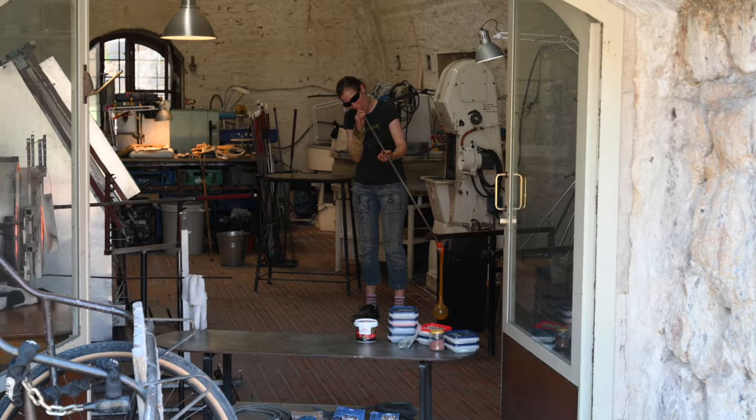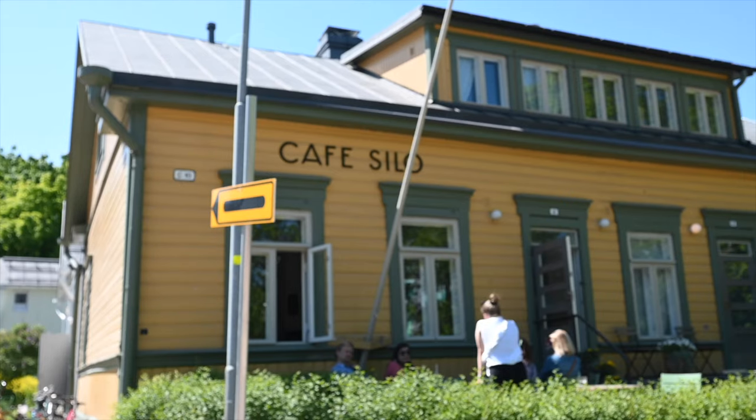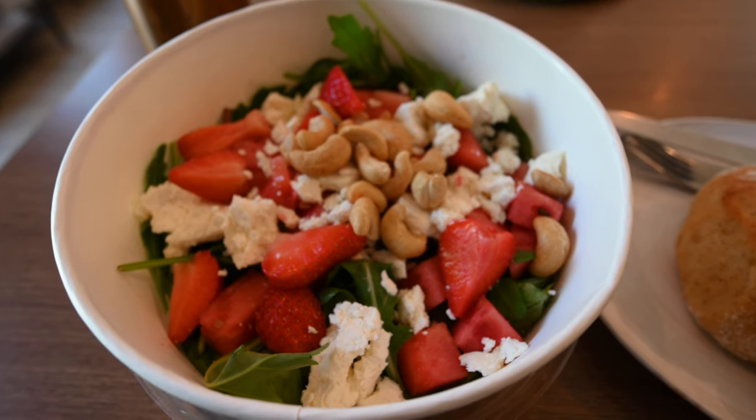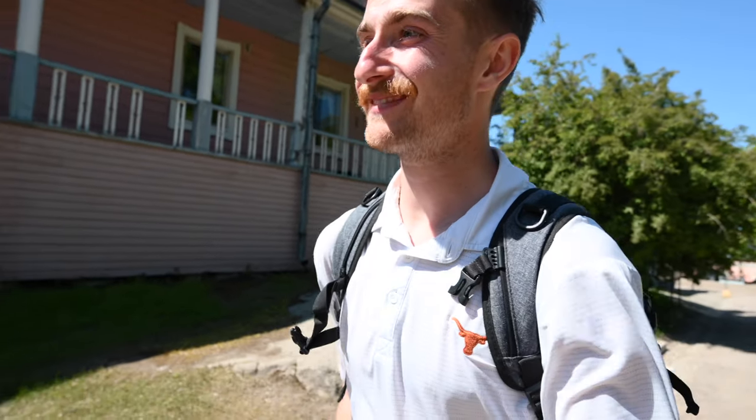There's a glass studio right here and we got to watch some glass being blown — she was flinging it and it looked like it was going to come straight at us. We took a little lunch stop at Cafe Silo, which had good sandwich and salad options and so many yummy desserts. We might hop to another cafe for dessert or coffee. It's so interesting that this place is like a little island city — not just a tourist site — and we love it.